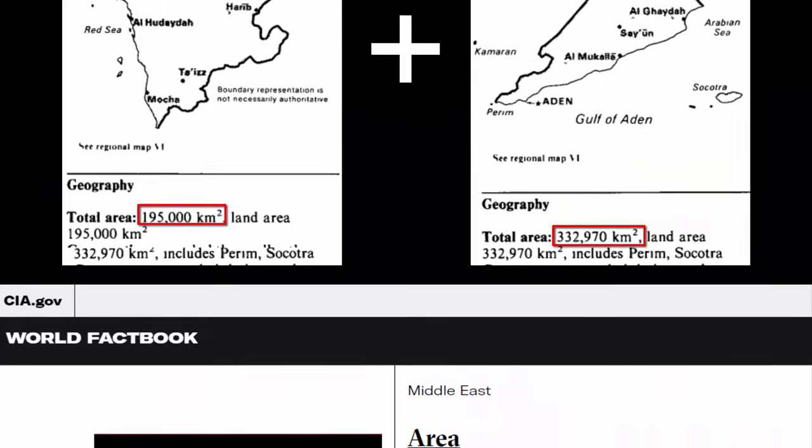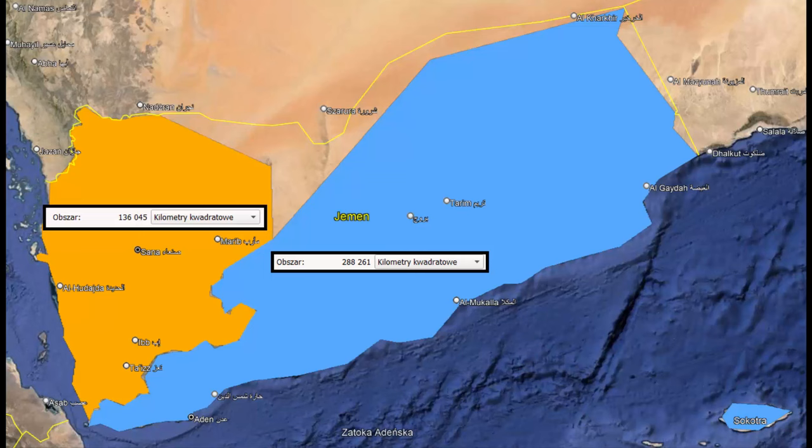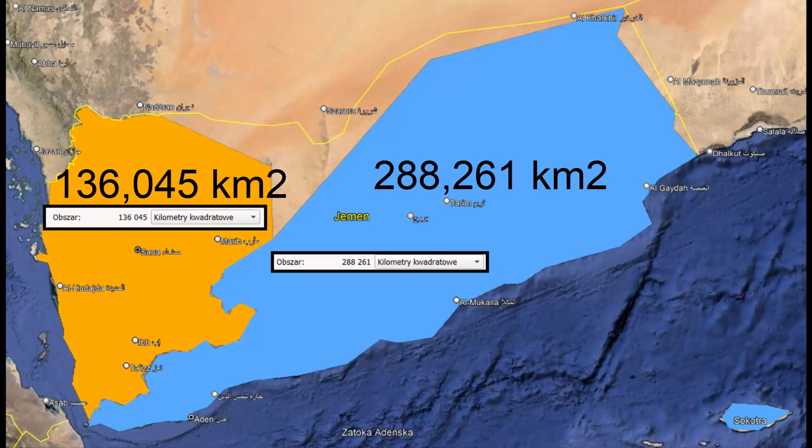I looked into previous editions and found separate entries for North and South Yemen, with North Yemen being 195,000 square kilometers and South Yemen being 332,868 square kilometers. Both numbers were summed to form the total size of unified Yemen. But were they correct? I plugged the borders used in those textbooks into Google Earth, and to my surprise, I found that none of them were correct. North Yemen only had 136,000 square kilometers, and South Yemen was only 288,000 square kilometers. There was no possibility of a minor border rounding error — they were both wildly off.